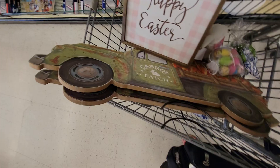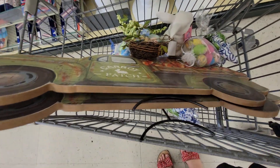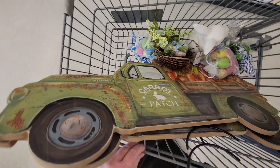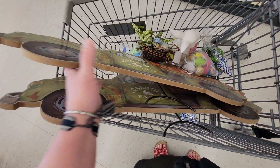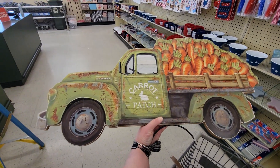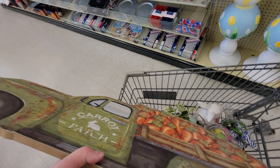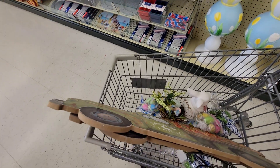I also have this carrot patch sign — there are two of them. It would be $3.49, it goes on a kickstand. Look at how cute that is — it's normally $34.99 so it would be $3.49. I have two in my cart that I think I'm going to get. Really really cute.